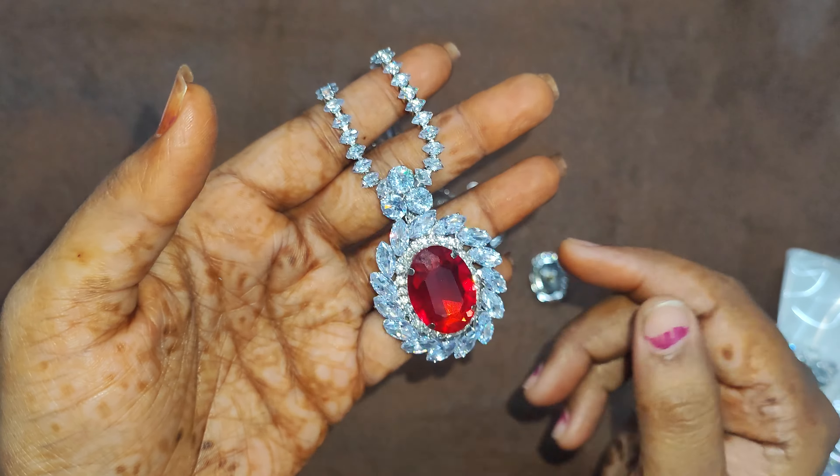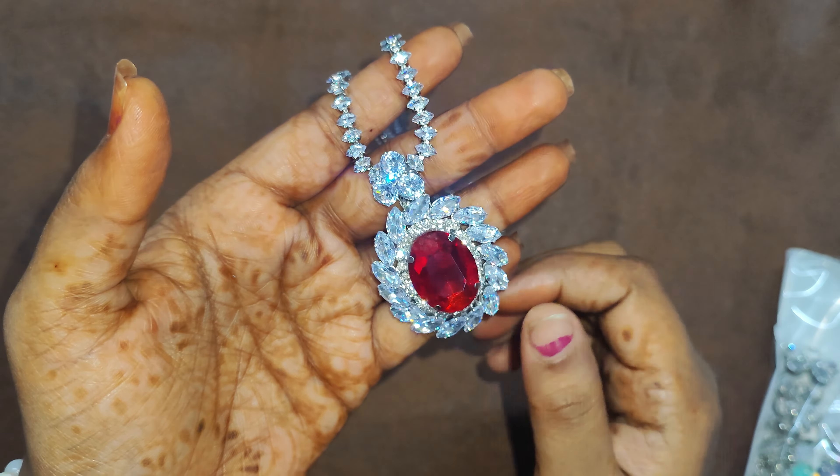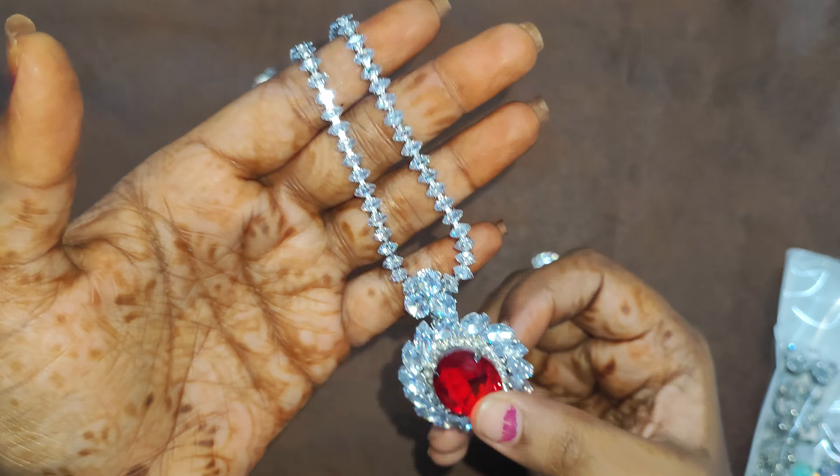Next, my all-time favorite is a pendant set — a big red stone. You will get an oval shape, and you will get a stud earring and ring, simply. So you can wear it with Indian and Western dress and it will look good. There are many colors available, but I have used red, and the other colors are always all-time favorites.